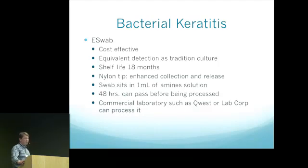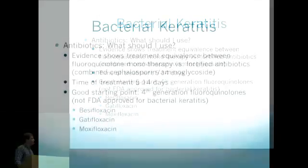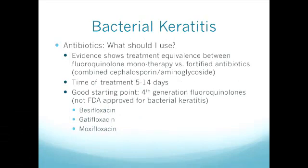With respect to antibiotics, there have been about 30 to 40 studies comparing fortified antibiotics in every variety with all the different quinolones, and basically every one of them showed equivalent outcomes with respect to vision or time to cure. Overall these days it's very reasonable to start a fourth-generation quinolone, with typical treatment times of five to fourteen days.